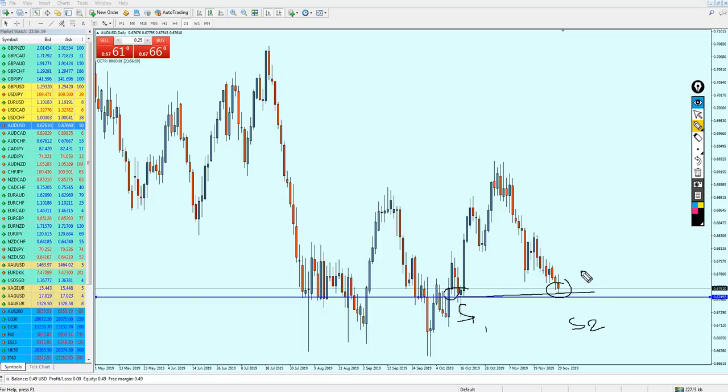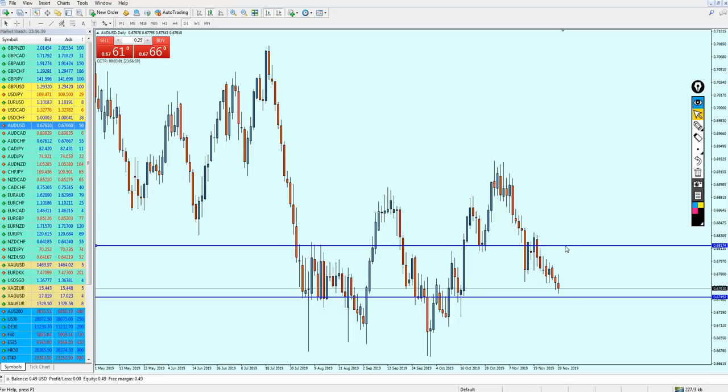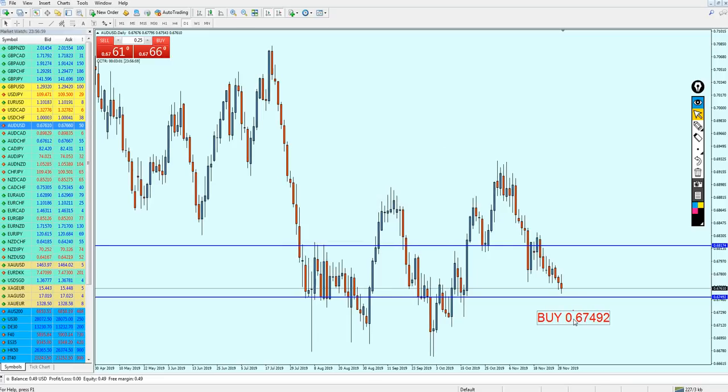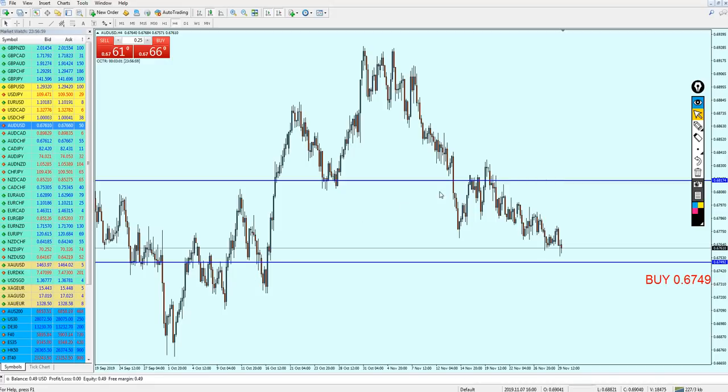On the daily candles, we can expect a reversal at this support level and for the AUDUSD to rise all the way until it hits this previous resistance right here. We can expect the AUDUSD to rise for almost 70 pips. We can start buying the AUDUSD on 0.67492. Looking at the four-hour chart as well, yes, I agree on it — this is the level to start buying. We can see the strength of the support level right here. Even if you buy it right now, it might fall only about 10 pips, which is nothing in swing trades. AUDUSD is good to buy from this level.